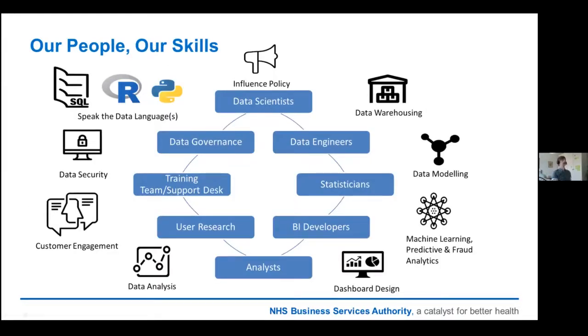This is our team. We've got data scientists, data engineers, statisticians, BI developers, analysts, and user researchers making sure that what we are building and pushing out to our customers is on point. We have a training team that goes out and trains users on our BI products, a support team, and a data governance team which allows us to raise data quality issues throughout the business and is improving data quality and data literacy across the organisation. With those roles come skills in data warehousing, dashboard development, machine learning, predictive and fraud analytics. One of the biggest changes in recent years is bringing user researchers in and really trying to engage with our customers.